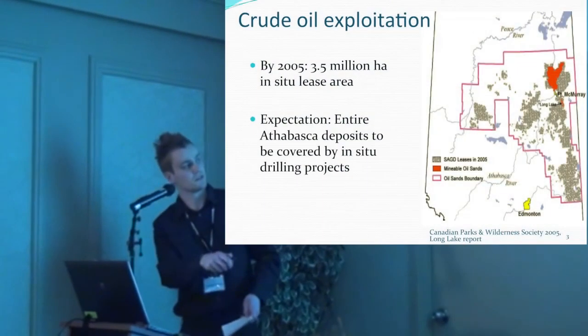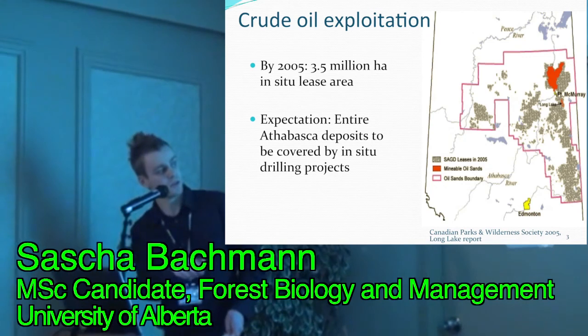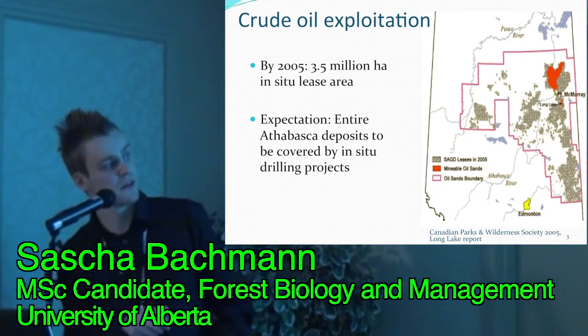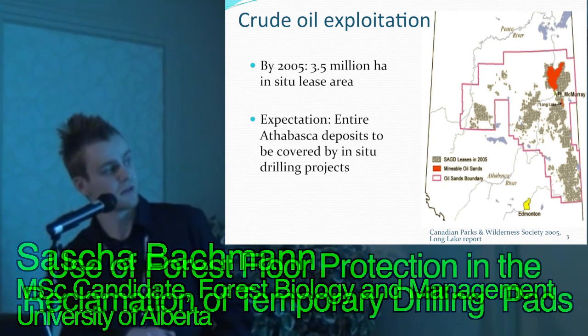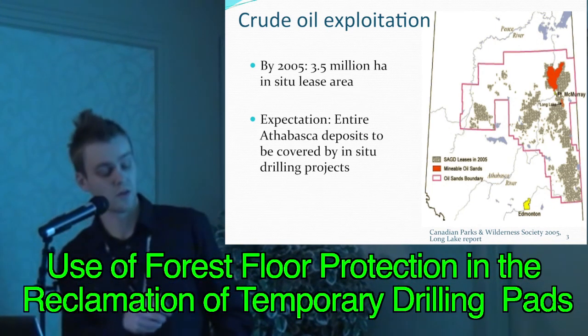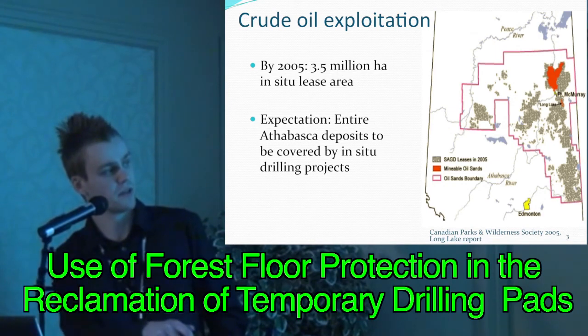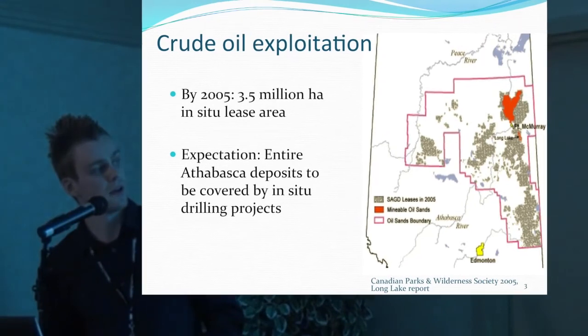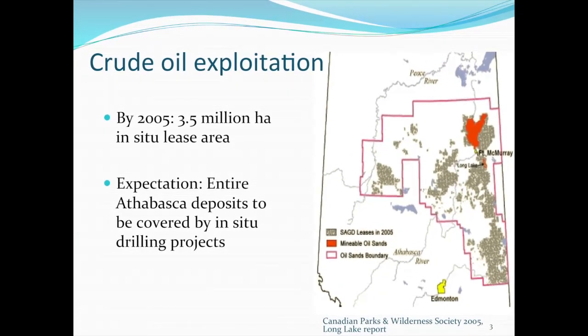What you see here is the oil sands boundary, and only this little portion north of Fort McMurray is the actual mineable oil sands. Everything else is expected to be covered in in-situ drilling projects sooner or later. Our project was located 140 kilometers south of Fort McMurray in a very densely covered area close to Conklin.